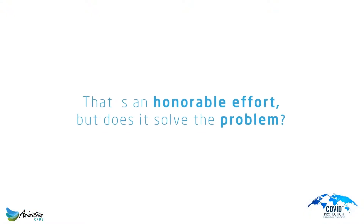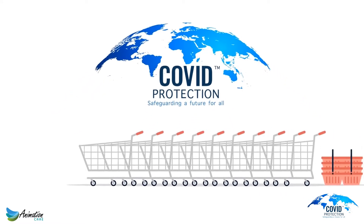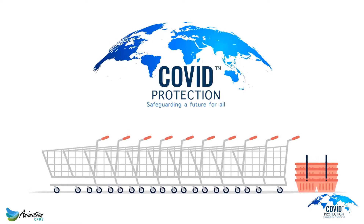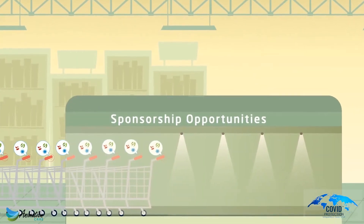Covid Protection have developed sanitizing tunnels especially designed for shopping trolleys, carts, and baskets. With this system in place, your customers will see that you are protecting them in a way that other stores are unable to.